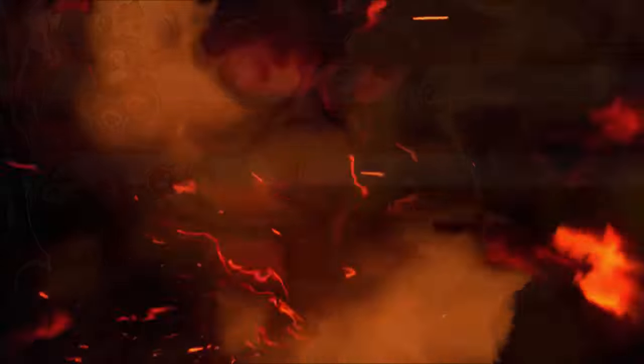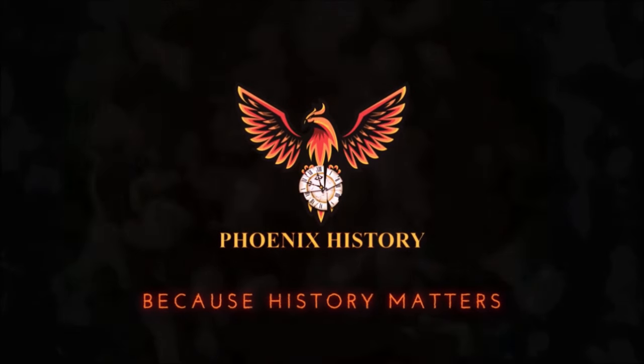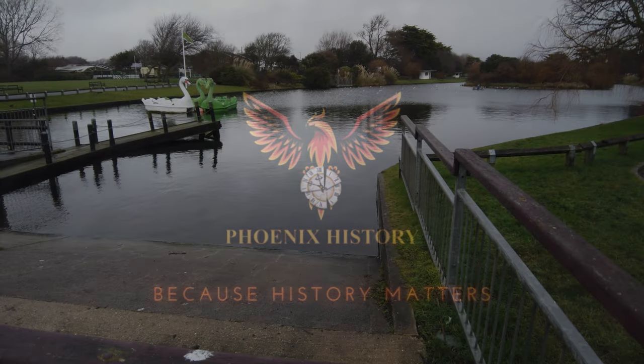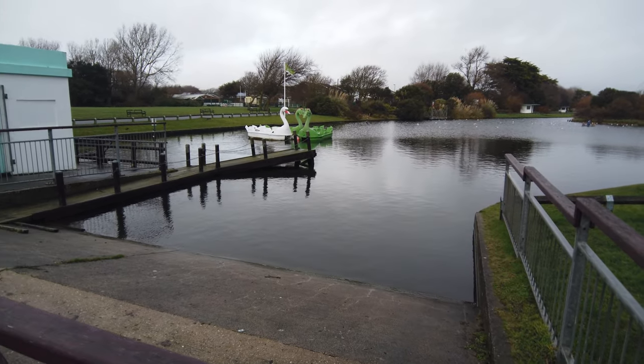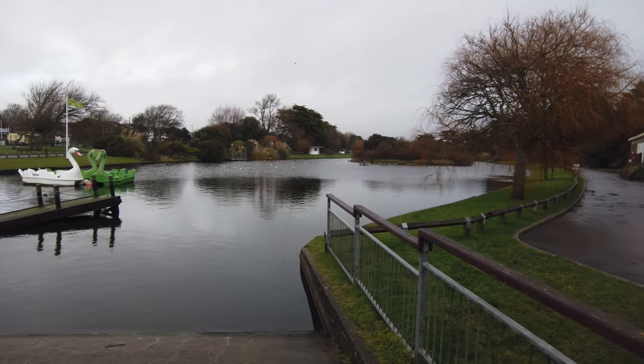Hello everybody and welcome back. Picture the scene — it's 1942, and we are pretty much at the stage now where we assume that the German invasion isn't happening. The Battle of Britain had already taken place and Britain was on the up.